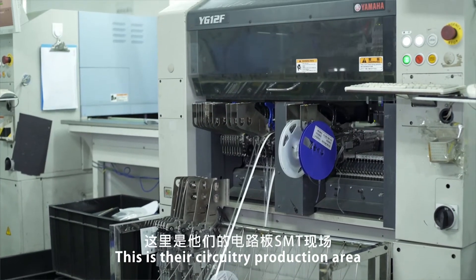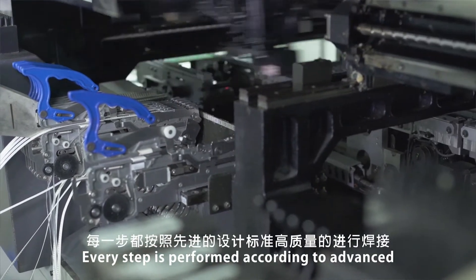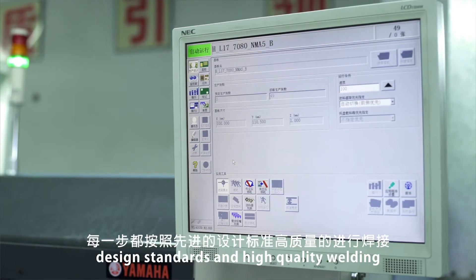This is their circuitry production area. Every step is performed according to advanced design standards and high quality welding.